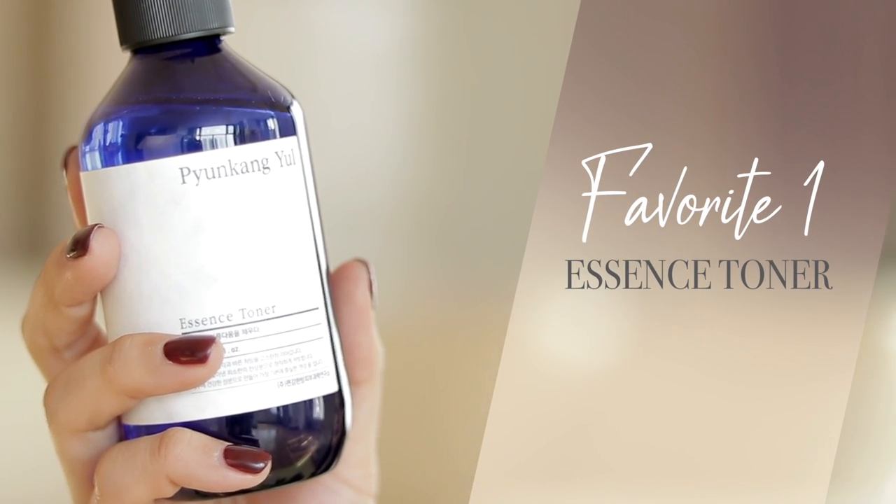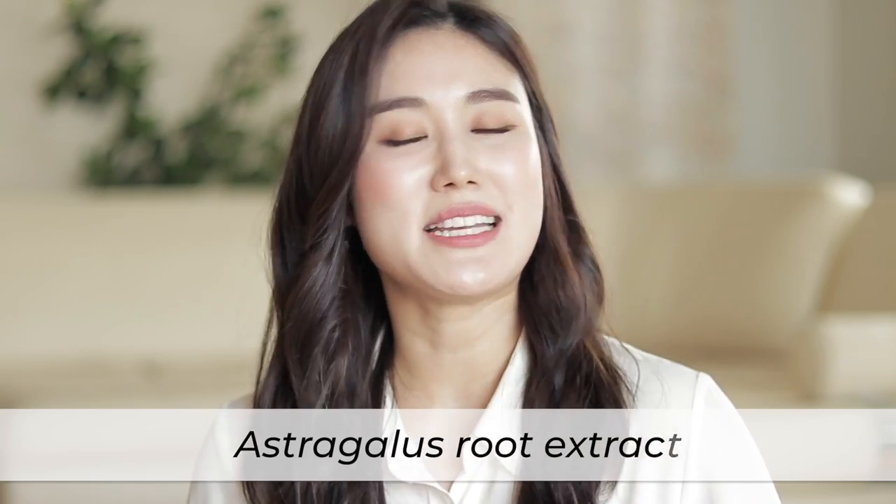My first favorite product from the line is the Essence Toner. A lot of people really love this toner. It only contains six ingredients, the first of which is Astragalus Root Extract — a very common ingredient in traditional Eastern medicine. It has anti-inflammatory properties, it's anti-aging, and it's supposed to help with healing wounds, which is great for those who are acne-prone. The consistency is not too watery and not too thick, making it very versatile. You can use it on a cotton pad to wipe away residue after cleansing, or dab it gently into your face for the 7 Skin Method. Overall, it's a really moisturizing and cooling toner, great for irritated or sensitive skin.